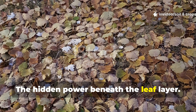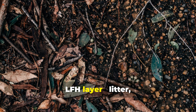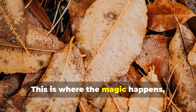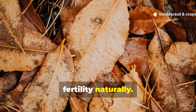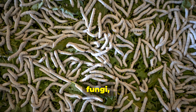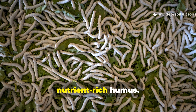The Hidden Power Beneath the Leaf Layer. When leaves fall, they create what soil scientists call the LFH layer — litter, fermentation, and humus. This is where the magic happens, where soil and organic matter meet to form a thriving micro-ecosystem that fuels fertility naturally. The LFH layer is alive with worms, insects, fungi, and bacteria, each playing a crucial role in transforming lifeless leaves into nutrient-rich humus.